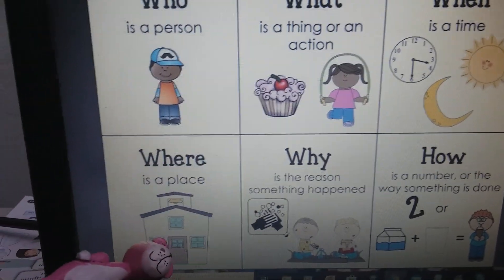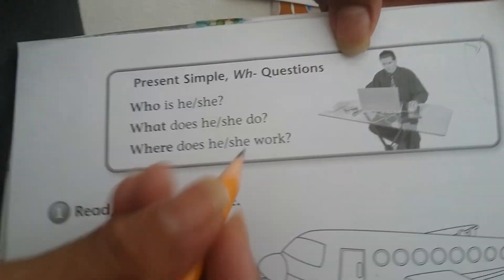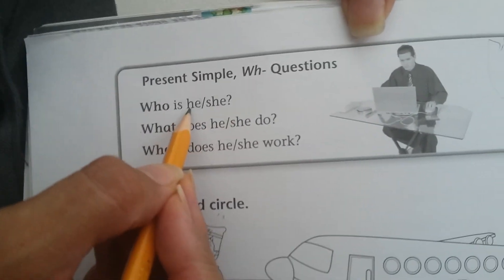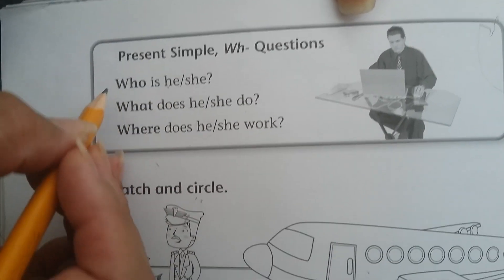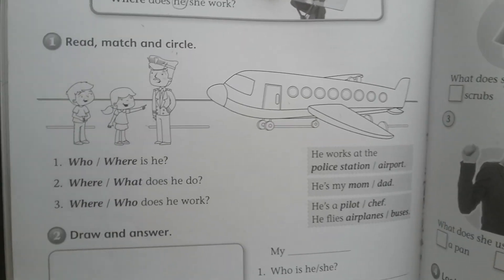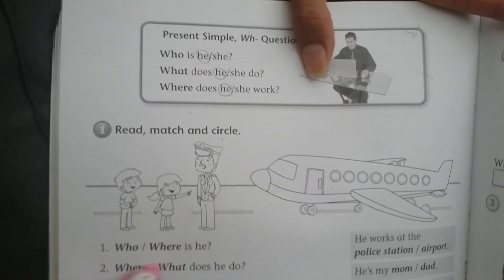Look at the picture. We have a boy. We are going to use he or she. He is for a boy and she is for a girl. Who is he? What does he do? Where does he work? We are going to circle the correct word.